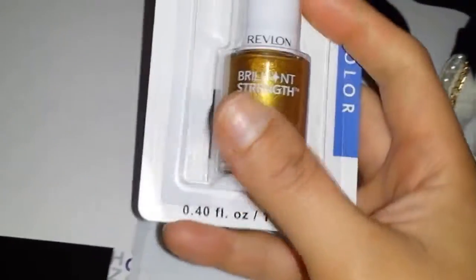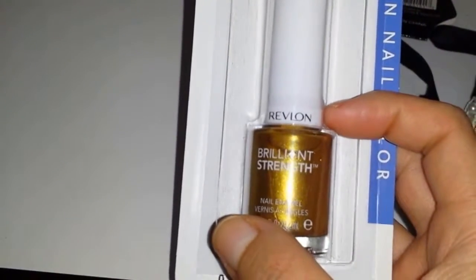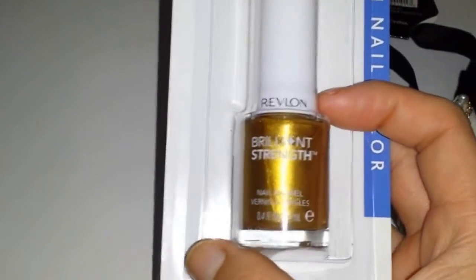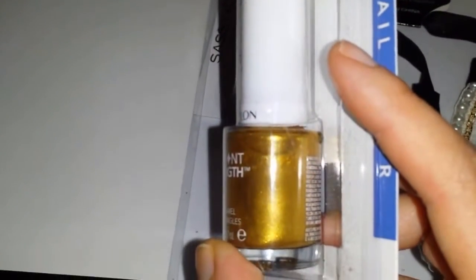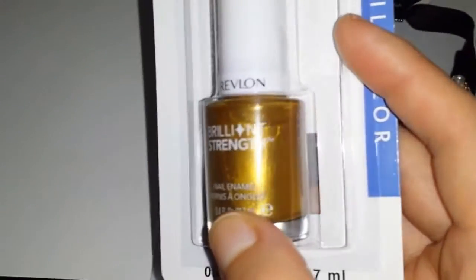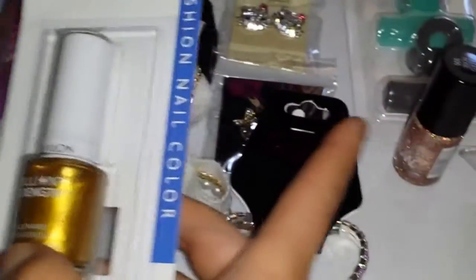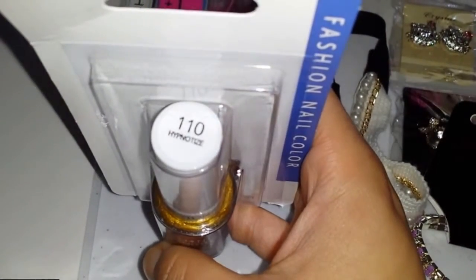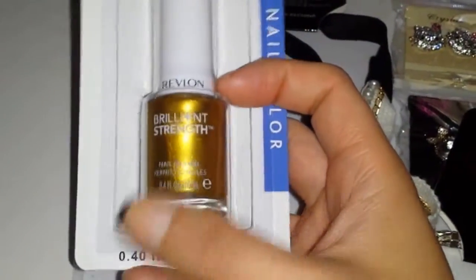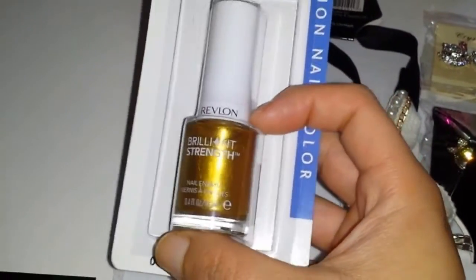Dollar Tree also has a lot of Revlon nail polishes. I only picked up one color because I'm trying to cut back — I already have a lot and I don't want repeats. I got this one because I don't have anything like it; it looks metallic to me even though it has a little shimmer. The color is called Hypnotize. They had red, pink, mint, and a lot of other new colors in this brand, but I just got this one. I'm going to swatch it and post a picture on Instagram along with the Maybelline one.